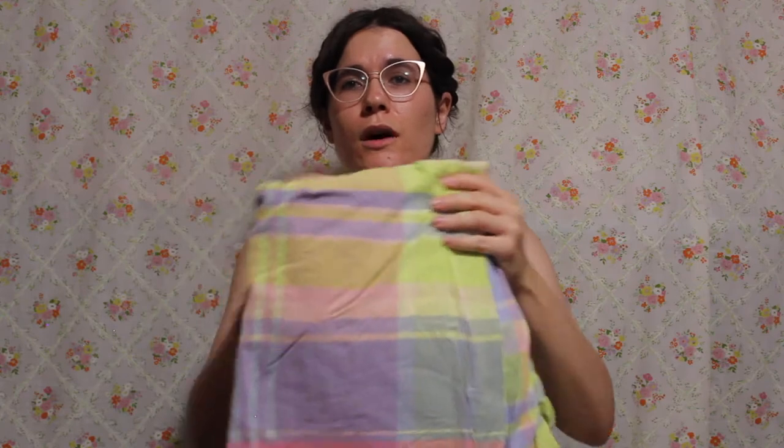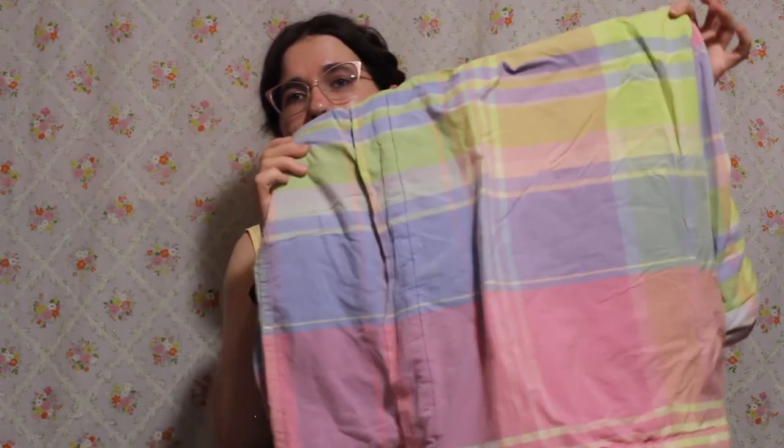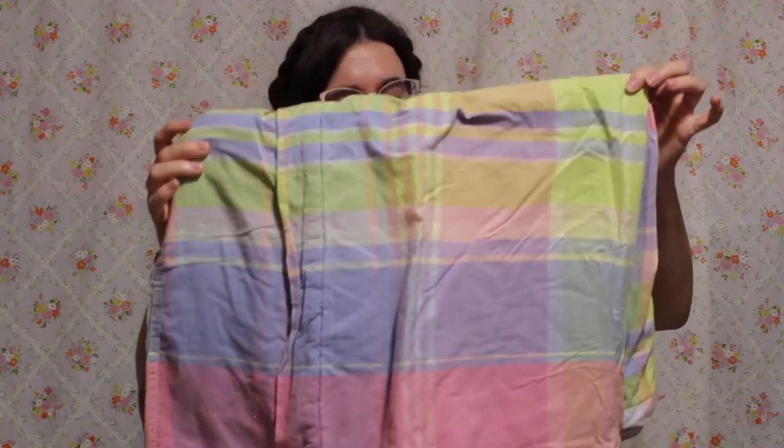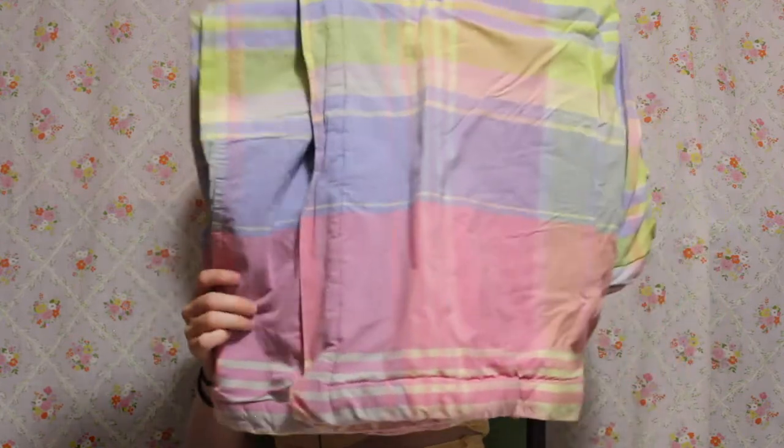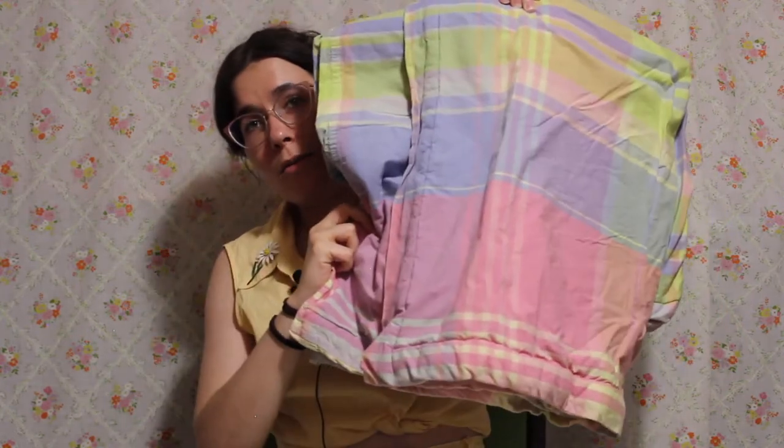This is more of a modern sheet — it might actually be a duvet cover — but I just thought it was a really, really fun, big plaid. I would love to make a really fun jumpsuit with this. There's a lot of it, so I think that if I have the patience and the time, I can even make sure that the stripes all match up. I think this could be a really, really fun jumpsuit, especially paired with a really fun brightly colored blouse underneath it.